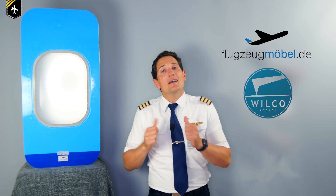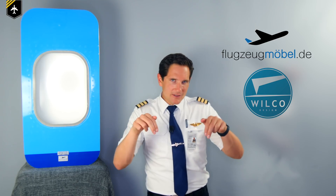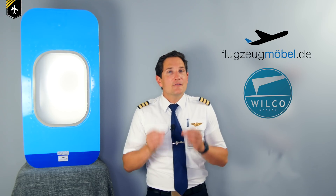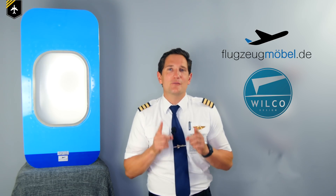Wilco Design and I are giving away this 747 wall bar to a lucky winner. How can you win it? Click the link in the description box below, fill out the contact form, tell us why you deserve to win, and we'll choose a lucky winner and try to hand it over in person. A big thank you to Wilco Design with their brand Flugzeugmöbel.de for sponsoring this video — Flugzeugmöbel is German for airplane furniture. Check out their website for more cool converted airplane parts at Flugzeugmöbel.de.